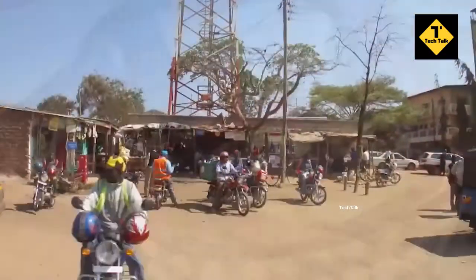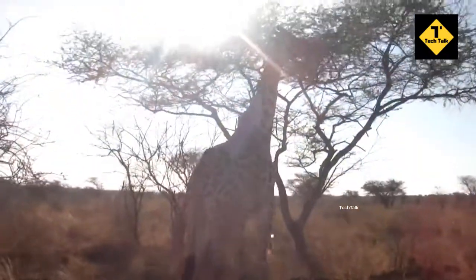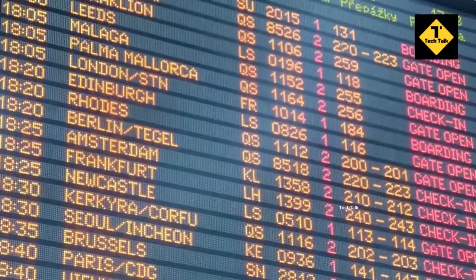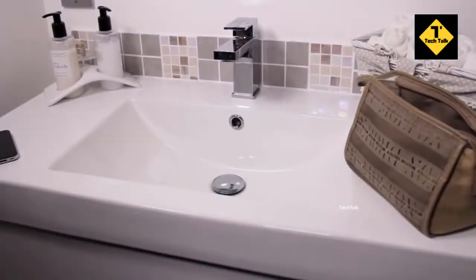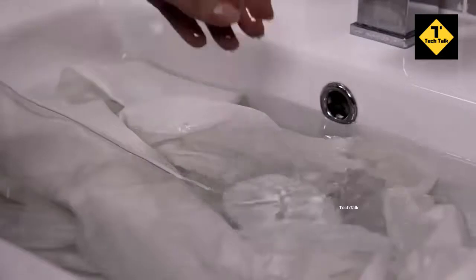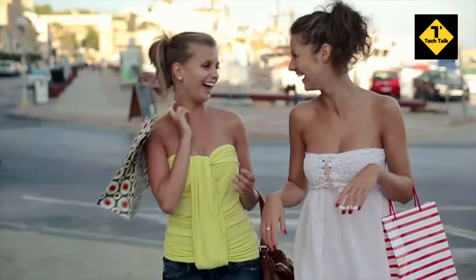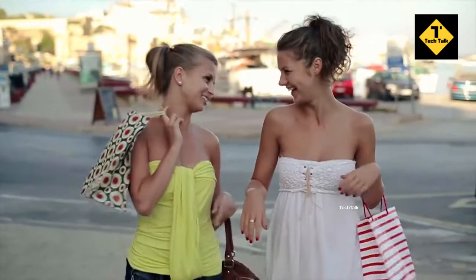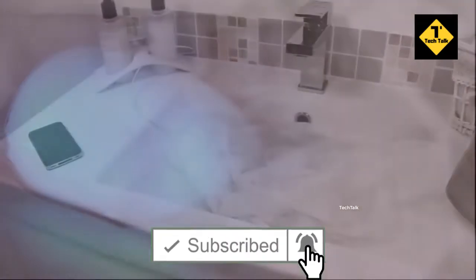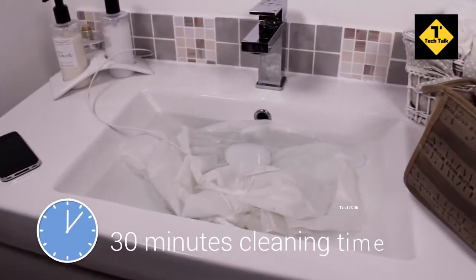Dolphy is so compact that it can always be with you in all your exciting travels and life adventures. How does it work? It's amazingly simple. Just put your clothes in any sink or waterproof container, add water and detergent, put Dolphy inside, then switch the device on and enjoy your free time. You'll see Dolphy glowing blue as it softly cleans your clothes — it works like magic.